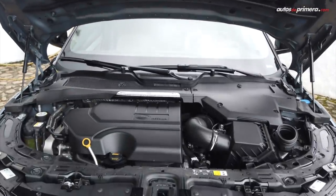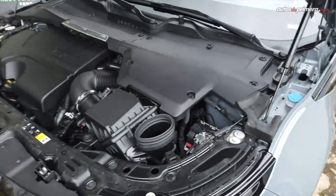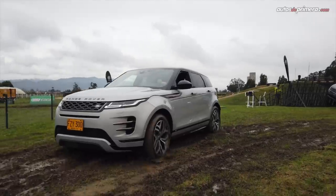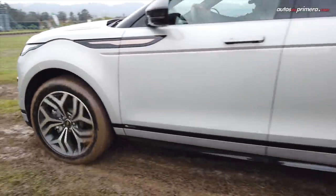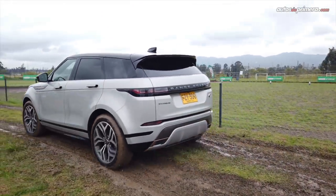La segunda generación de la Evoque que llegó a Colombia trae el conocido motor Ingenium de referencia P250 de 2.0 litros, que desarrolla 249 caballos de potencia y 365 Nm de torque, acoplado a una muy buena caja de cambios de 9 velocidades y sistema de tracción total all wheel drive.